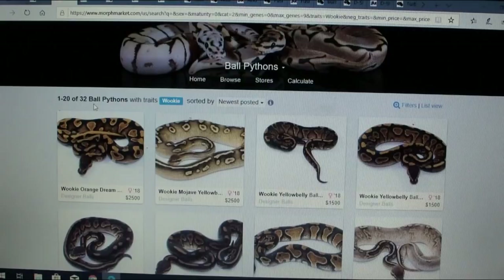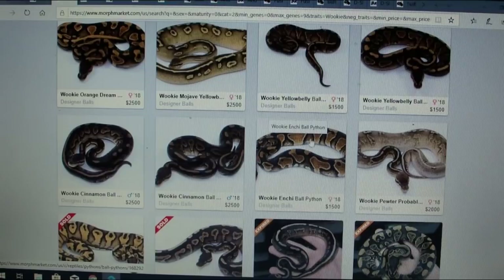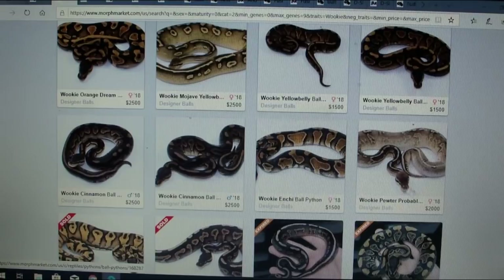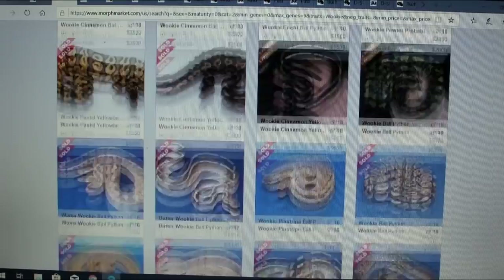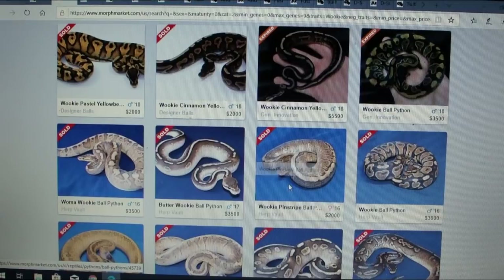I really like to look at the potential of new morphs. Here's what a wookie enchi does — the enchi has a banded pattern and the wookie breaks it up. I don't like to see too many genes mixed with a new morph because I like to see the potential as a standalone. For example, look at this pinstripe wookie — it's definitely different than a regular pinstripe, with a busier, more broken-up pattern.